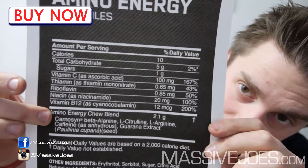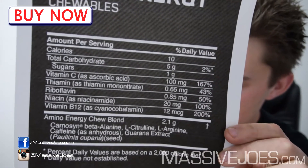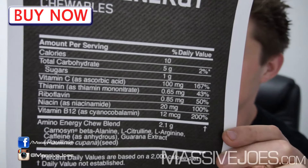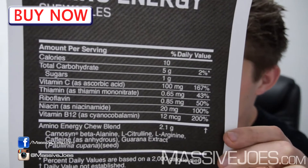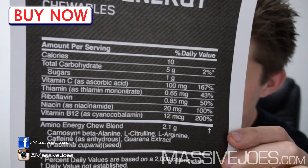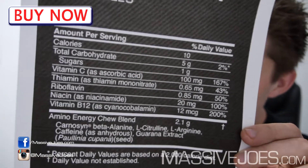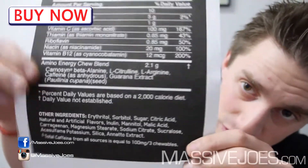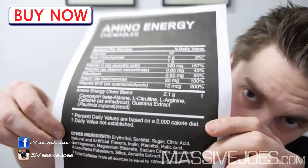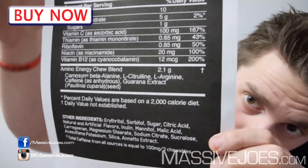If you have a look right down here, this is where we're going to look at the active ingredients. You've got yourself some carnosine beta-alanine — the best beta-alanine that money can buy. You've got yourself some citrulline, some arginine, you've got caffeine anhydrous, and then you've got yourself some guarana extract. That's pretty much all the actives in it.